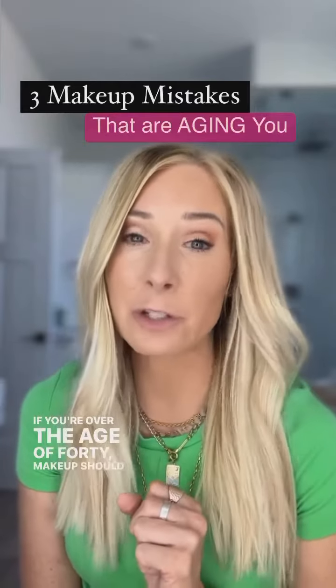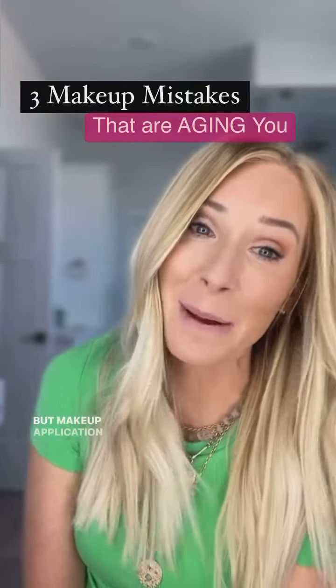Listen up — if you're over the age of 40, makeup should still be fun, but makeup application should change. Here are three mistakes you might be making.